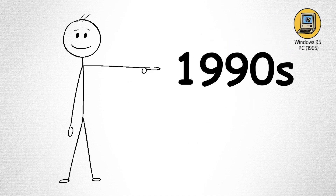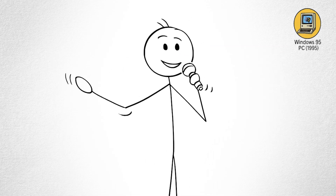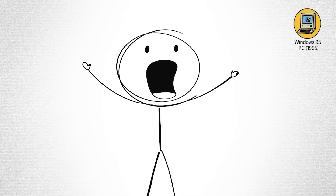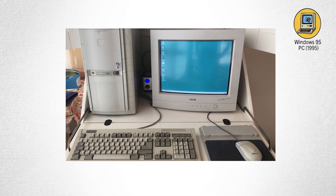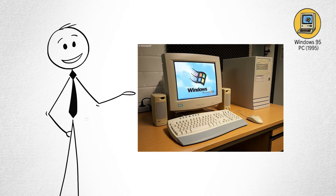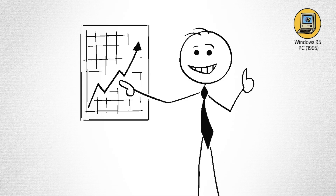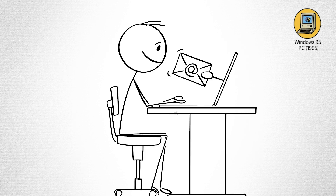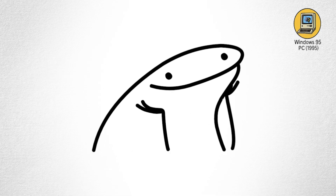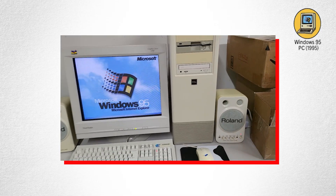Windows 95 PC. By the mid-90s, computers had officially invaded the home. The launch of Windows 95 was a cultural event — complete with TV commercials, midnight store openings, and a soundtrack by the Rolling Stones. Windows 95 introduced a start menu, taskbar, and desktop we still recognize today. For the first time, average people could navigate a computer without reading a manual the size of a phone book. It also arrived right as the internet began to explode. Suddenly, your beige box could talk to other beige boxes around the world. Email, chat rooms, and early websites turned PCs into social machines. The 90s were full of screeching dial-up modems and "you've got mail" moments — but it was exciting. Computers had officially gone from hobbyist toys to everyday necessities.